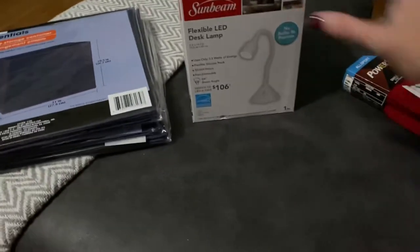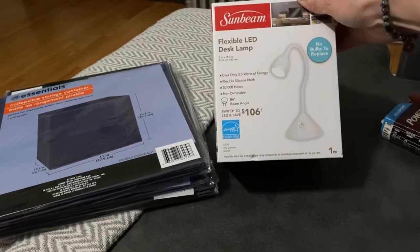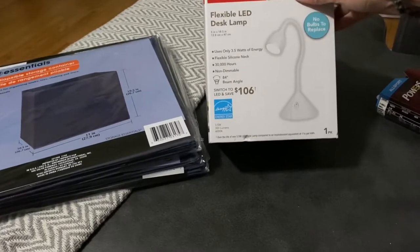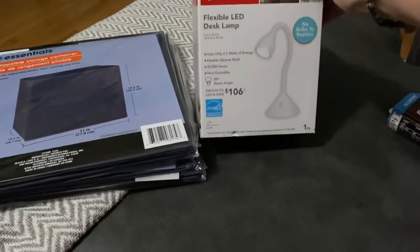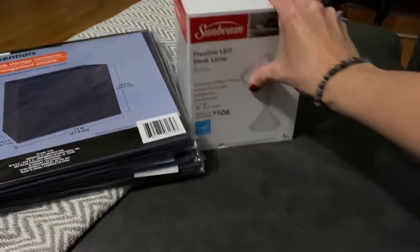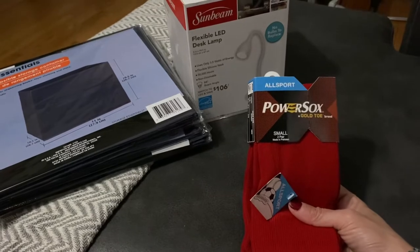One of my sisters from YouTube wanted me to see if I could find any flexible LED desk lamps — she wanted two of them. I already have one for her and I found another one at my store, so I got her both. Girl, you know who you are! As soon as I can, I'll be mailing them to you. I'm glad I found those for her.